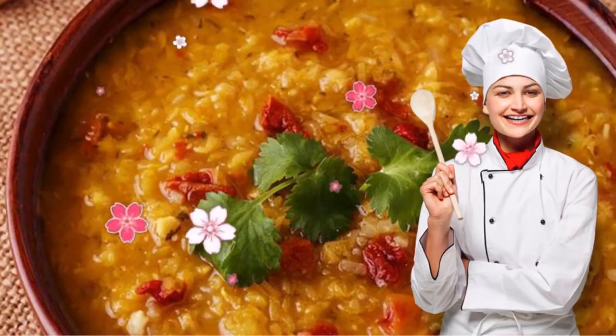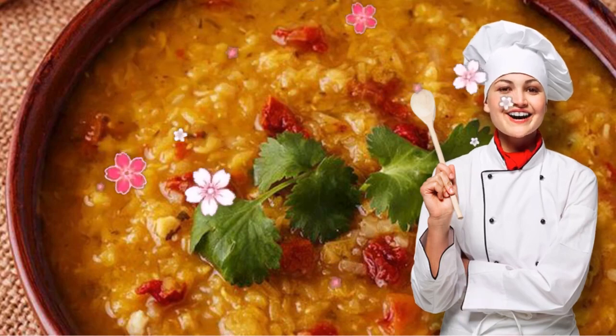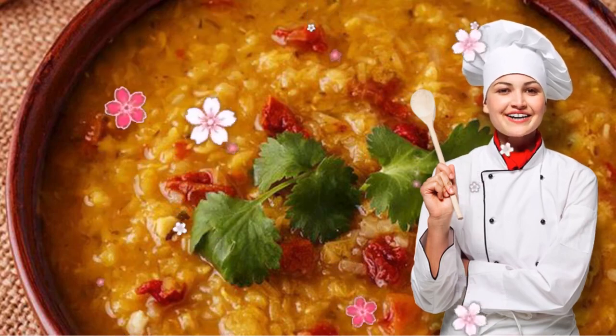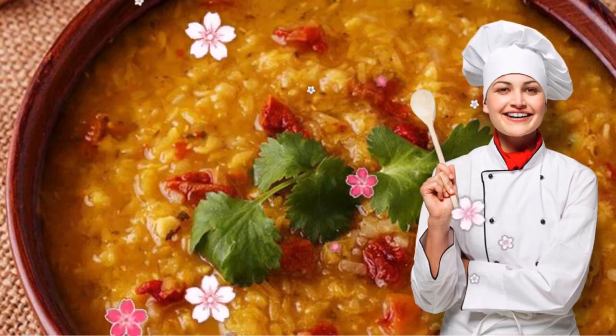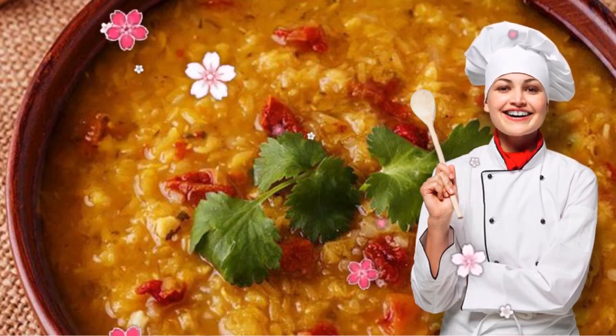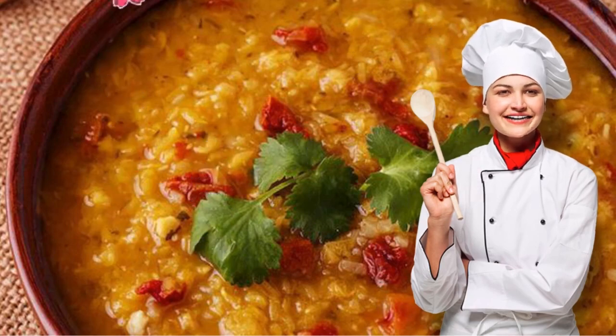Recipe 7: Turkish Red Lentil Stew. This classic comfort food is loaded with protein-rich lentils and veggies particularly high in antioxidants, like tomatoes and carrots. It only takes about 30 minutes to make and the leftovers keep for about a week — perfect for getting you through a busy work week.